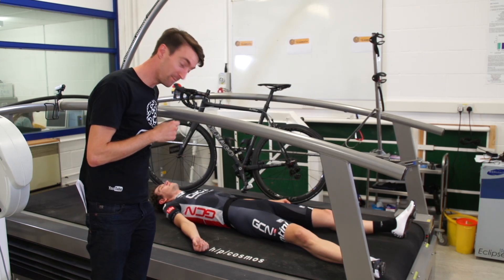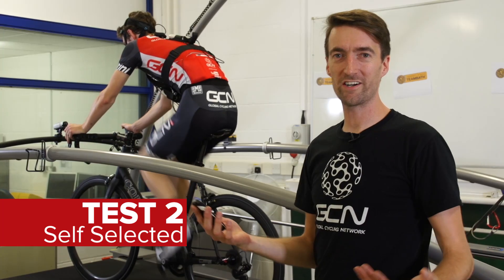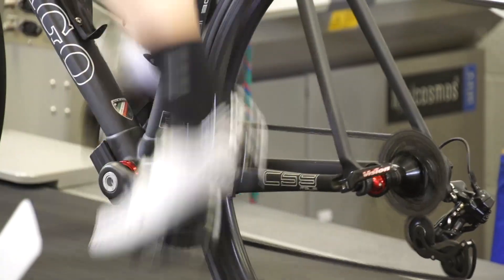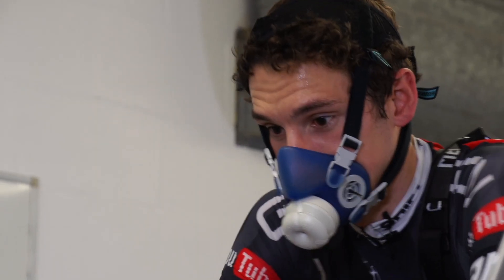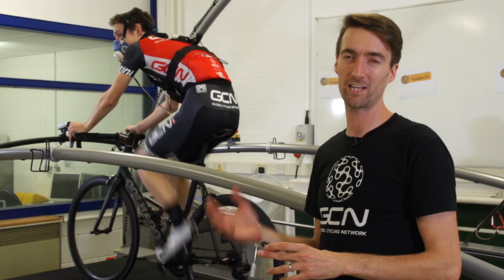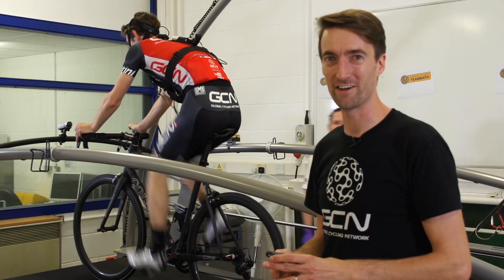He's resting now. He'll be ready soon. We've just started the second of our ten minute intervals, and this time Si is going completely on feel — he hasn't got any numbers to look at. He's just at his self-selected cadence, which I can tell you is 90. We thought it might be 80, but he seems to be enjoying going at 90.